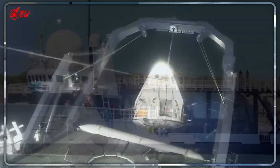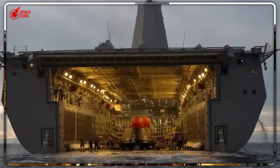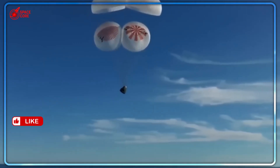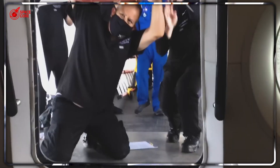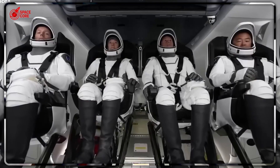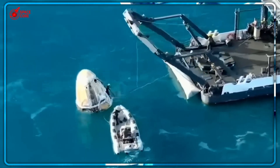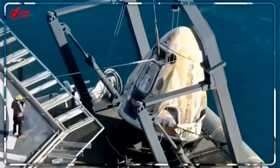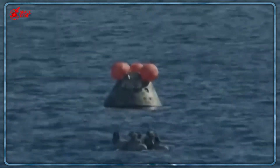SpaceX's recovery ships can operate in rougher seas than NASA's massive vessels — smaller, more agile, infinitely more efficient. The GeoSearcher, later renamed Megan, became legendary in spaceflight circles. This single ship recovered 24 astronauts across multiple missions, from the dramatic in-flight abort test to the historic Demo-2 mission that returned human spaceflight to American soil. One modified ship accomplished what NASA needed an entire fleet to achieve. NASA's approach wasn't just slower — it was bleeding money with every mission.